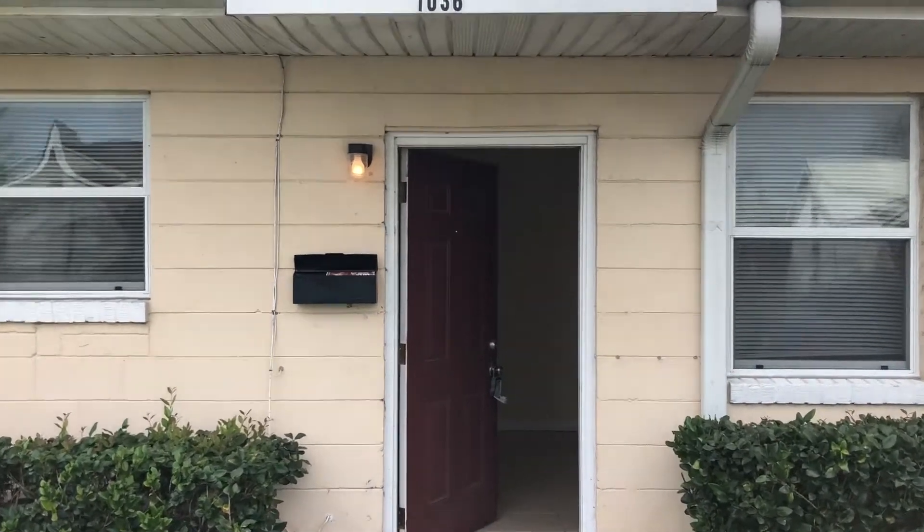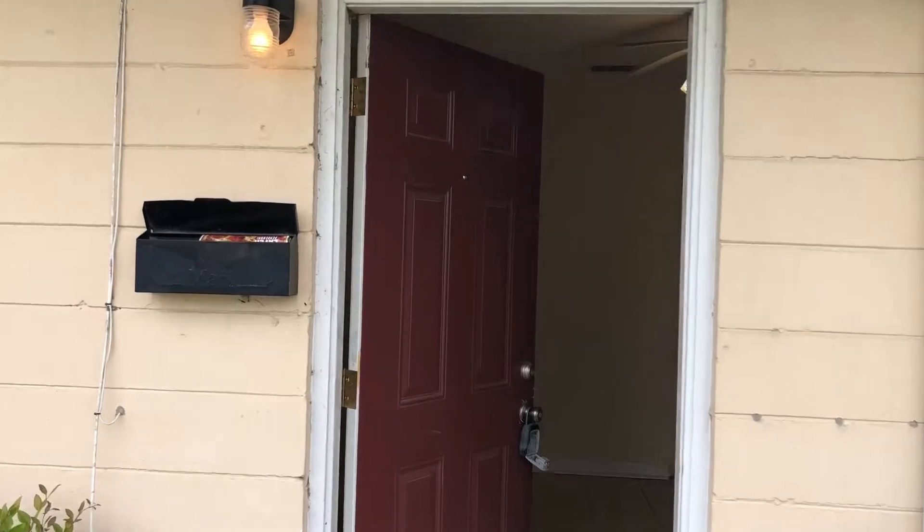Hi, this is Candace with JWB. We're here at 1036 Almeida Street to do a final walk on a one-bedroom, one-bathroom home here in Jacksonville, Florida.